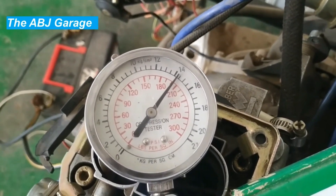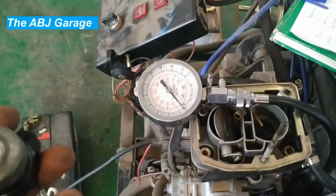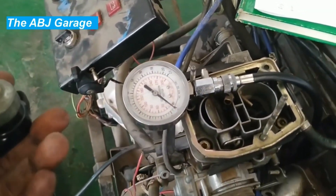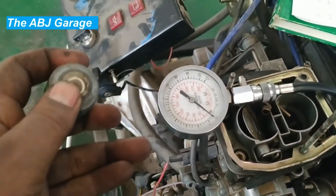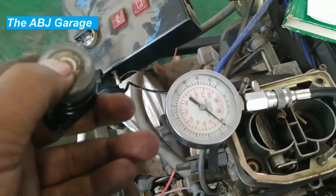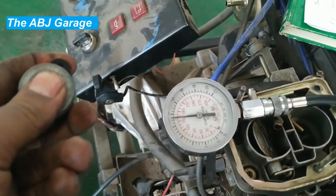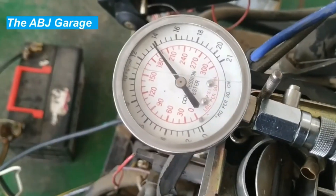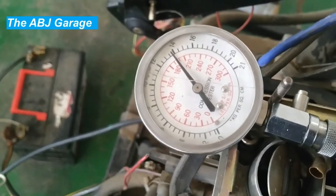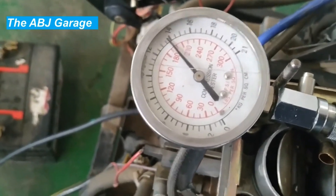Six: faulty timing belt. The timing belt controls the timing of engine valves and pistons. If it becomes worn or damaged it can cause the engine to lose compression and power. A shift in valve opening duration or valve opening times can result in less filling of the cylinder, leading to loss of compression.